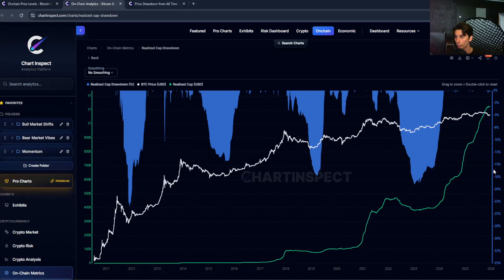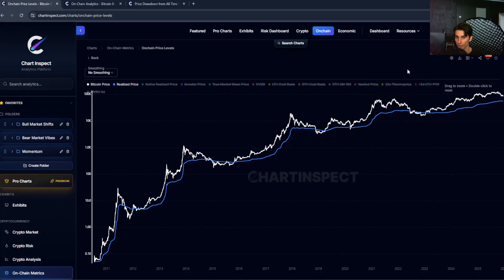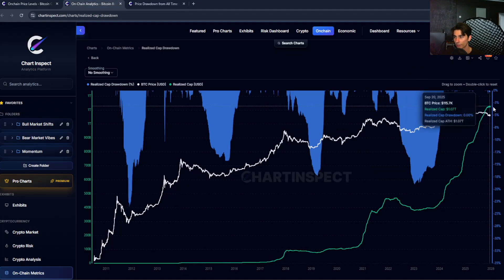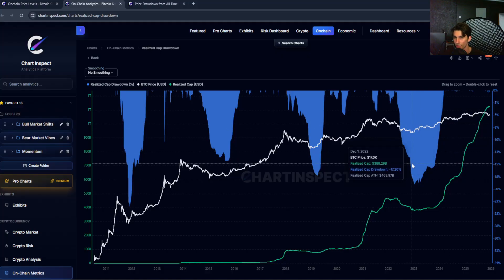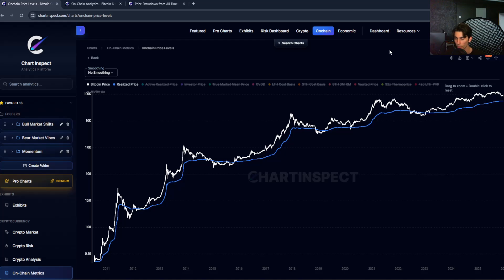So if we're going to see a real bear market here — one that retests the realized price — you would expect to see the realized cap drawdown go into that 10 to 20% drawdown zone. We're currently at around negative 0.28%, so we're nowhere near that zone yet. I personally think we'll see some metrics really start to flash at around $55,000 to $60,000; we might not even go below the realized price, but there's always that possibility.